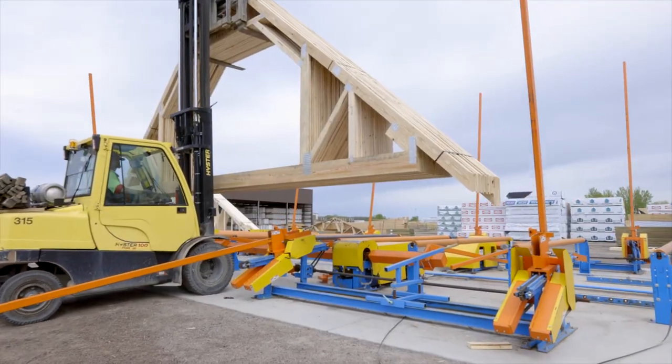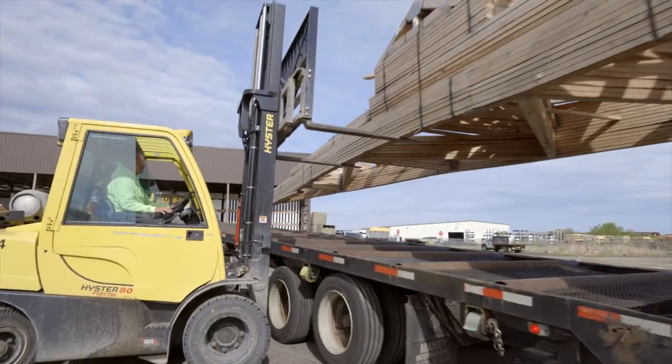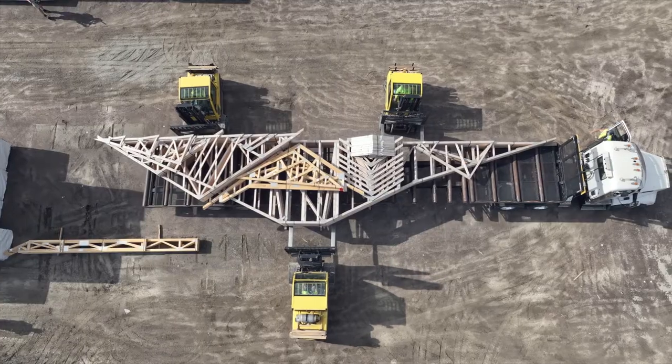Once a delivery is ready to go out in the yard, you'll see our forklift drivers and truck drivers working in tandem to line up the trusses, pick everything up, and set it gently on the trailer so it can be hauled to the job site.